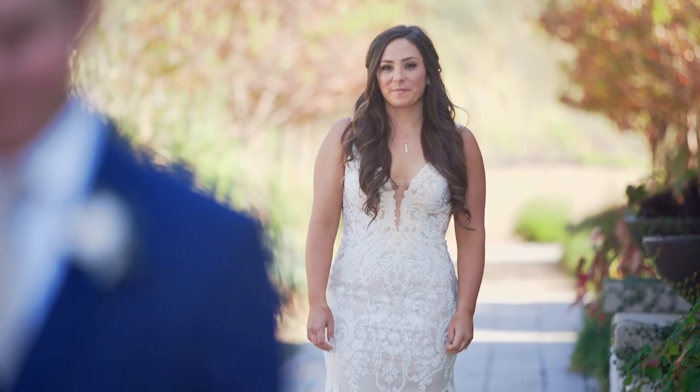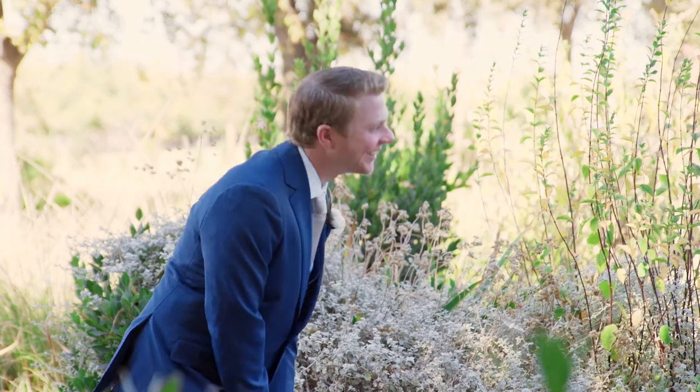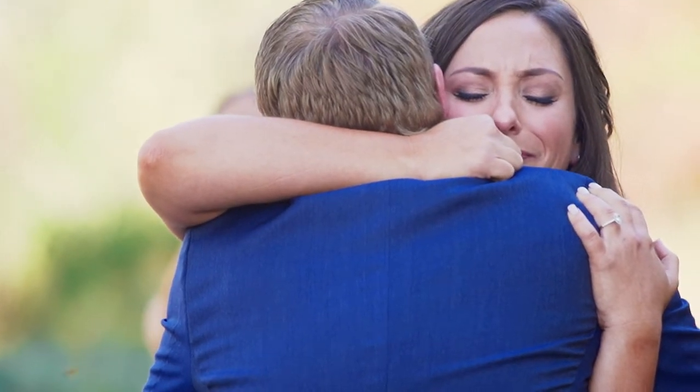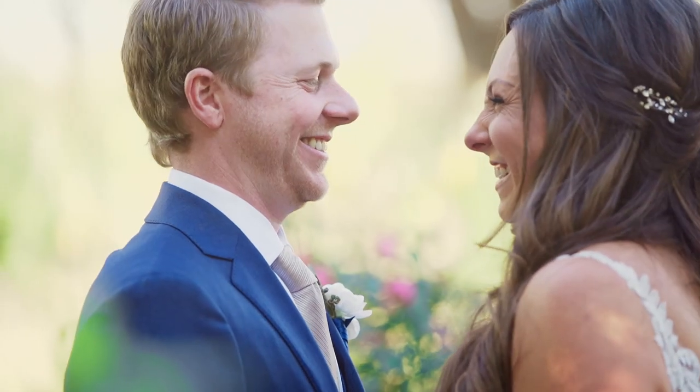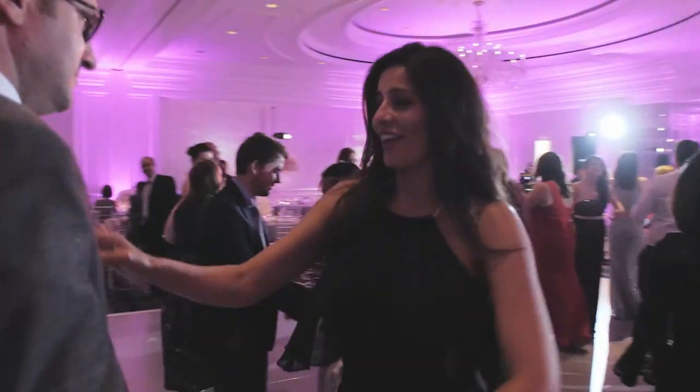Tip number three is get stable footage — no shaky footage. Anytime I watch a wedding video and I can see camera shake, or I can see when a warp stabilizer has been applied and you see that weird warping effect, it just takes me out of the film. So make sure you're using tripods. I love using my monopod. I'm on a monopod at least 80% of the wedding day. Filming in slow motion can also really reduce a lot of the wiggle and jiggle effects.